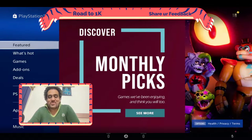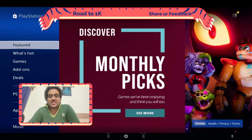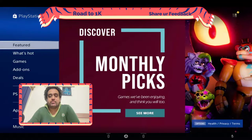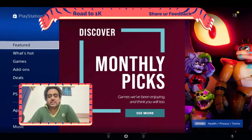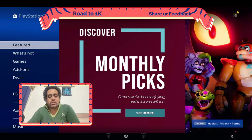Hey guys, what's up! Welcome back to the channel. My name is Mehul and I'm back with another video. Today I'm going to buy two games from the PlayStation Store. If you want me to play any of these games, please let me know in the comment box and I will come up with gameplay of this PlayStation VR game in my upcoming stream.